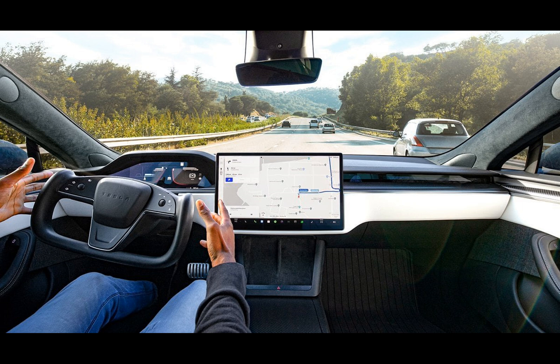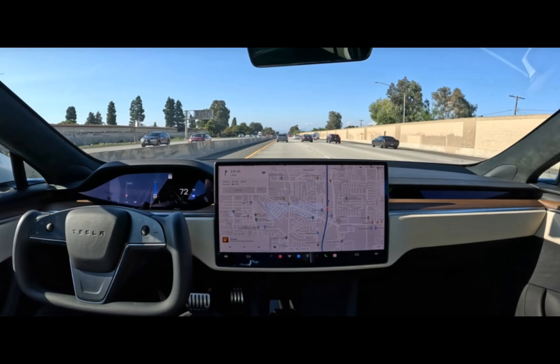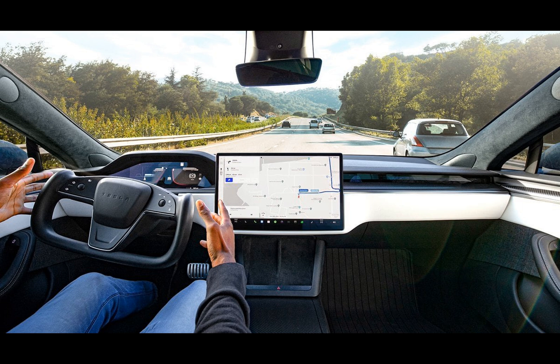Tesla is once again making headlines with the release of its Full Self-Driving beta version 12.1.2, update 2023.44 and 30.12. This eagerly anticipated update brings with it the promise of a more advanced autonomous driving experience. Yes, we've heard it all before, but this one apparently is the one.